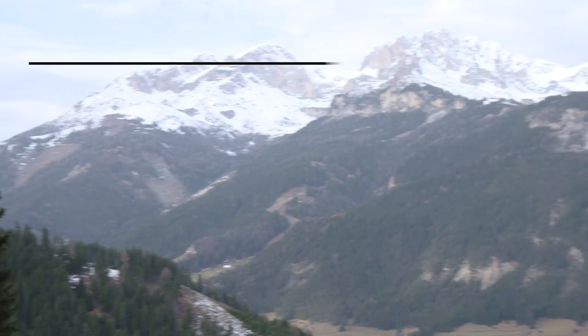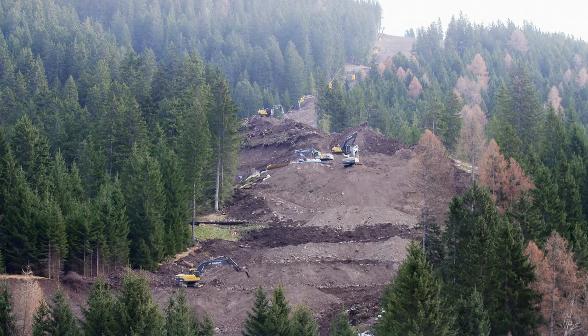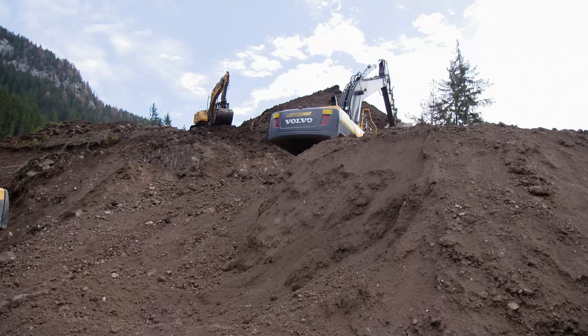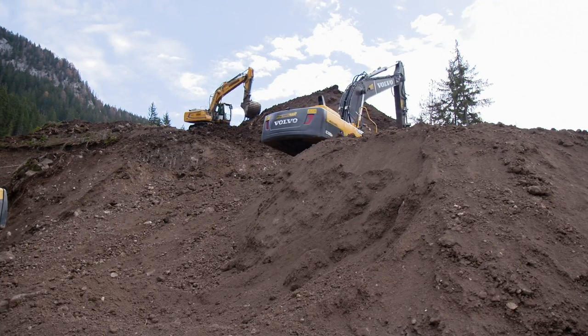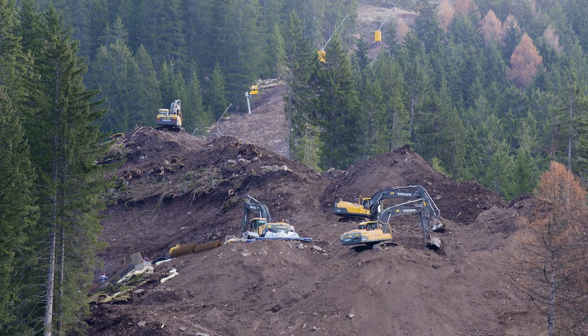The peaks of the Dolomite range, stretching across the top of Italy, are among Europe's most beautiful mountain landscapes. With the winter season comes the opening of hundreds of kilometers of ski slopes. Down in the Valle di Fassa, a new black run has been added, aptly named the Volcano. It's only for the most experienced and proficient of skiers.